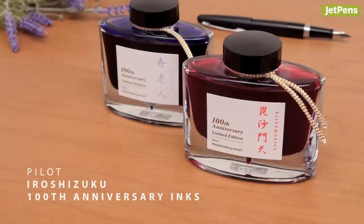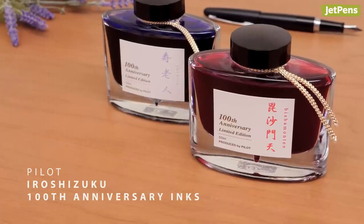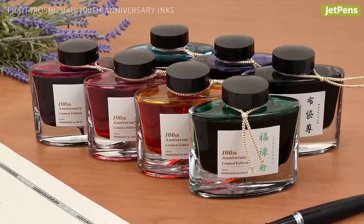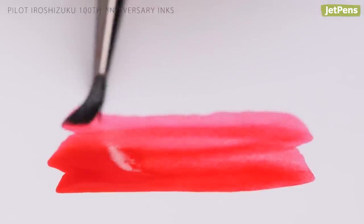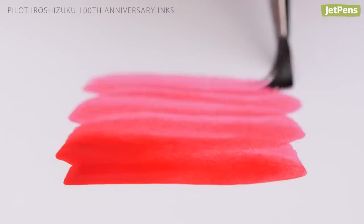To commemorate their 100th anniversary, Pilot released seven limited edition Iroshizuku inks. Each ink is named after and represents one of the Japanese gods of good fortune. These centennial inks are a fitting celebration of this important milestone in Pilot's company history.